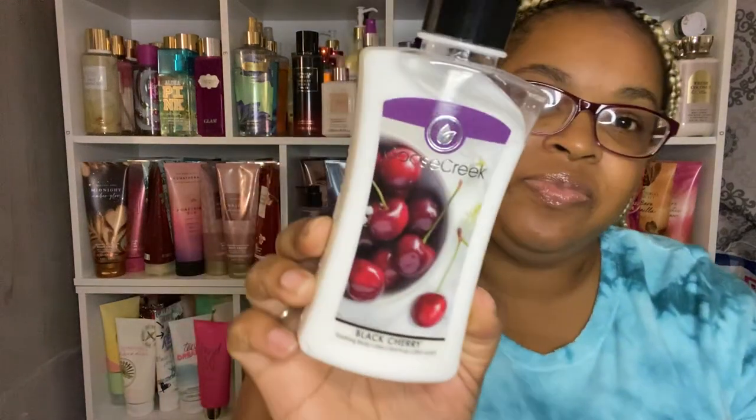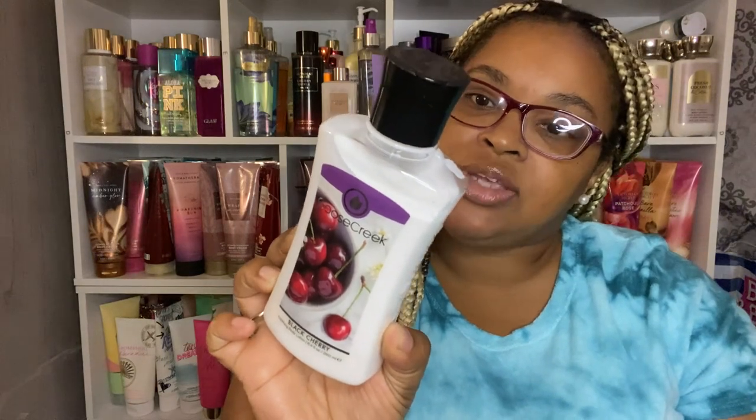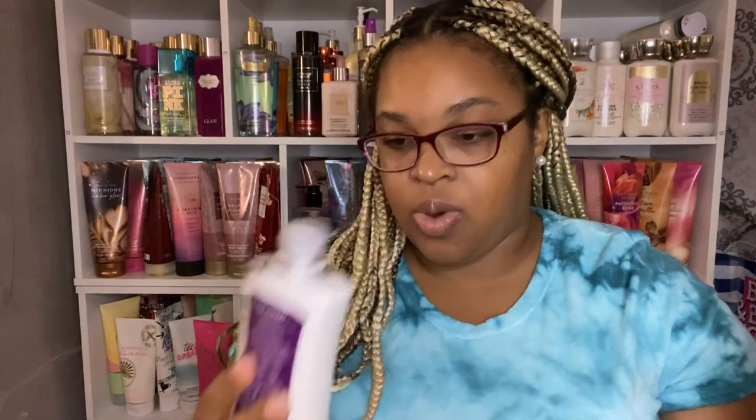To start off, I'm going to show you the Black Cherry, and it does have notes of black cherry, crisp apple, sweet rum, and sponge sugar. I got this one to wear with my Kaoli Burning Cherry fragrance, and I think that's going to pair well with that.